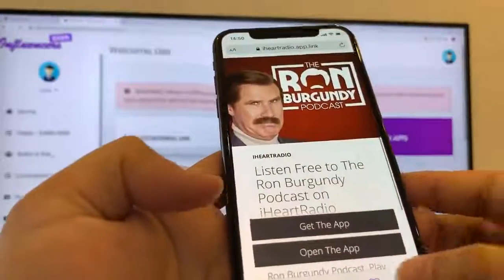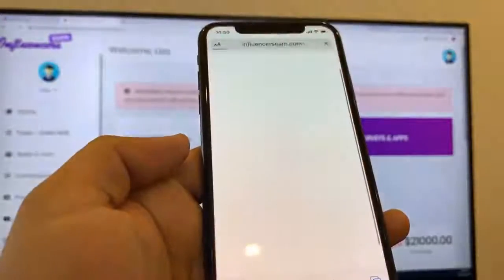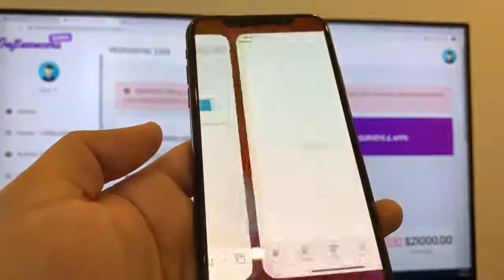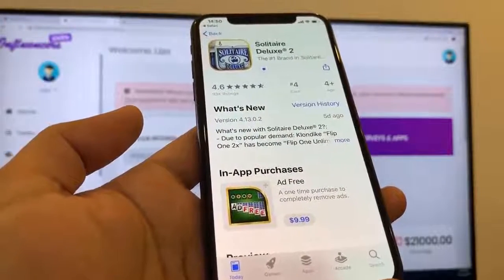While I'm downloading it, I can do two at the same time. I'm also going to download Solitaire Deluxe. I'm going to go here as well and press Continue. As you can see here, we're going to download it as well. And while this one is downloading, the other one is going to be completed.